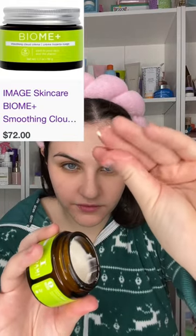And my number one spot goes to Image Skincare's Biome Plus Soothing Cloud Cream. This cream is a part of my everyday routine and I've been using it every day since it launched last year.